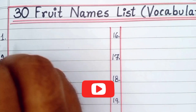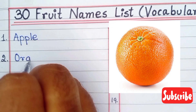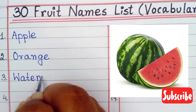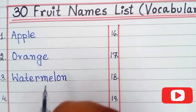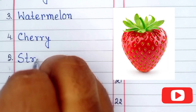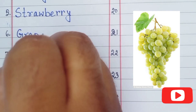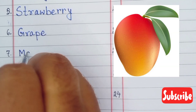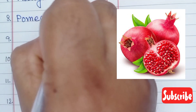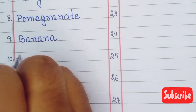Let's start the names of the fruits. Number one is apple, number two orange, number three watermelon, number four is cherry, number five strawberry, number six grape, number seven is mango, number eight is pomegranate, number nine is banana, number ten is papaya.